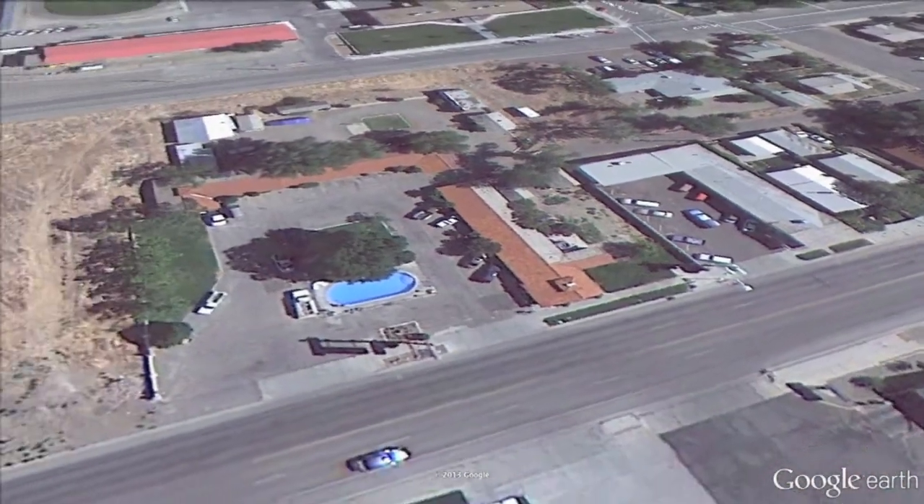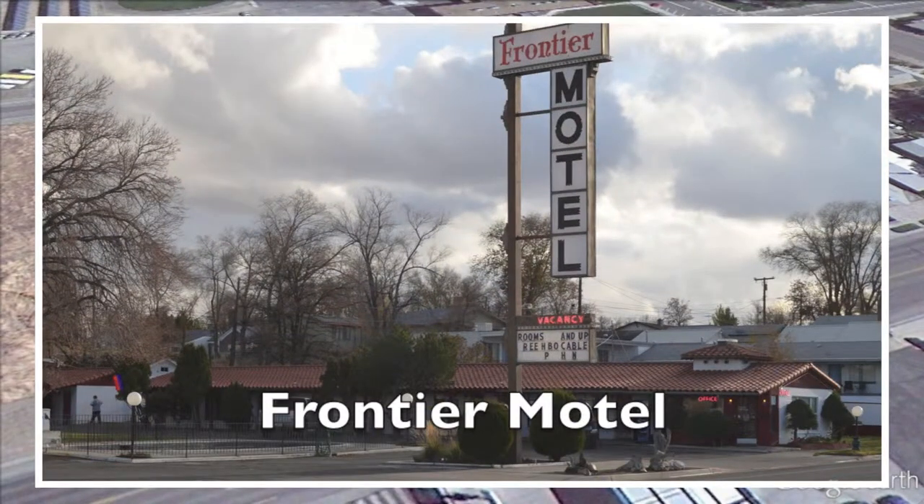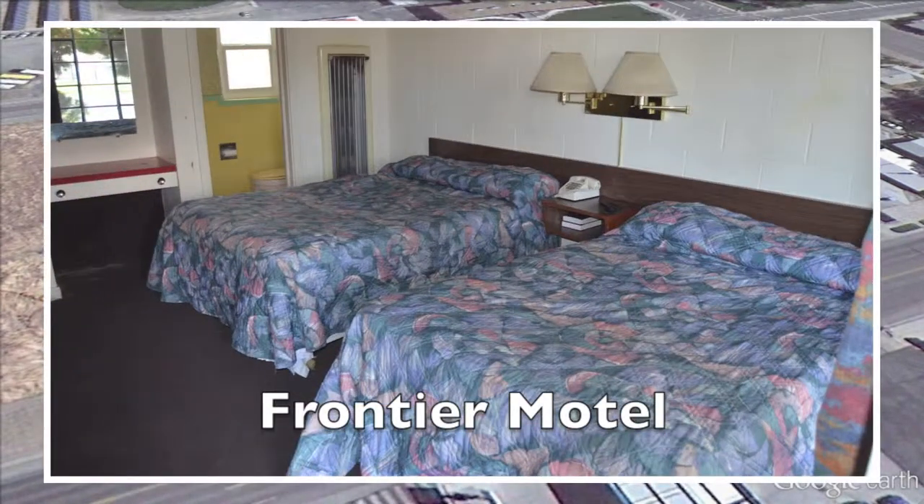Right next door is the Frontier Motel. They have an outside swimming pool, also pet-friendly, and the rooms are clean and comfortable. Okay, let's head back to the Visitor Center.